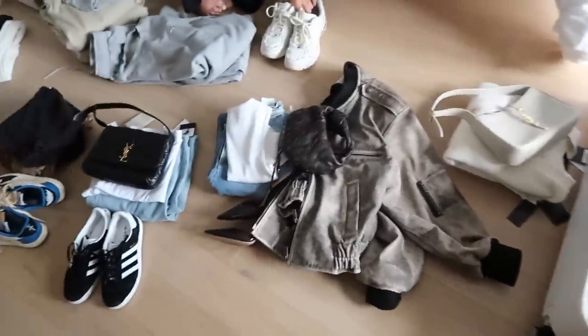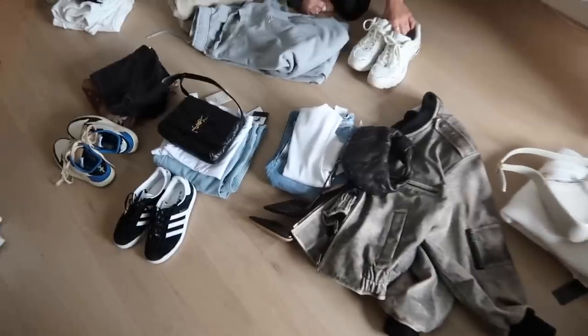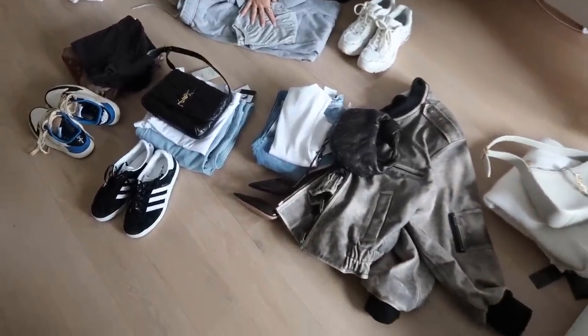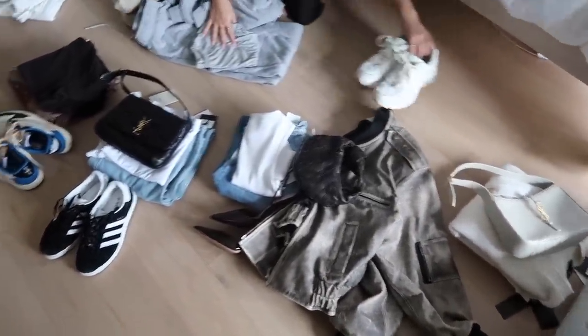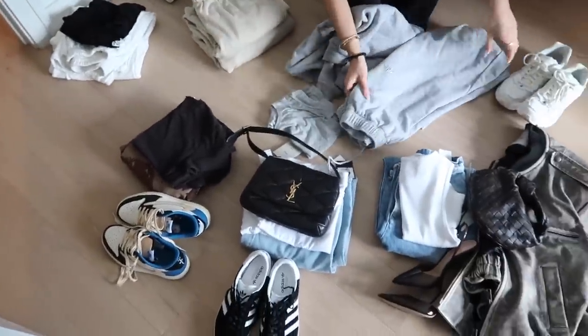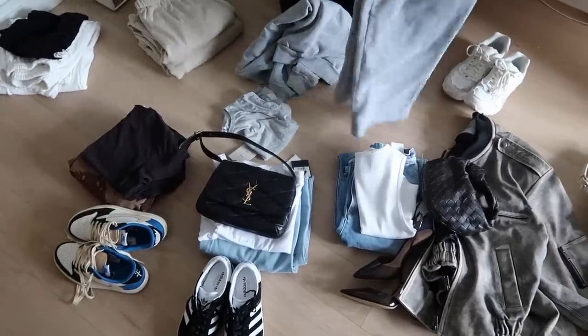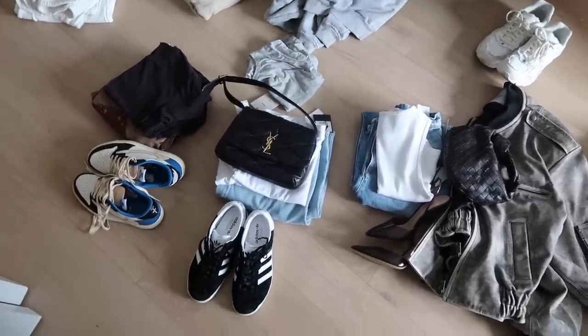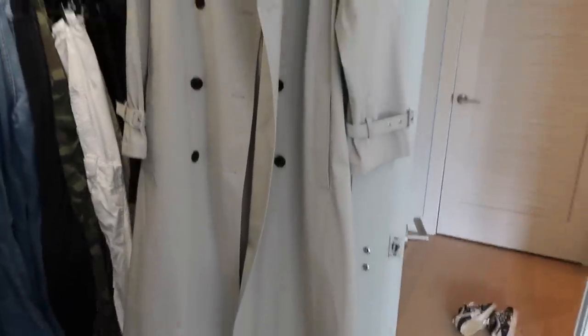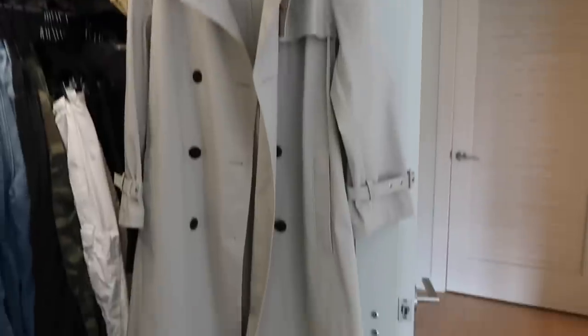I'm continuing the vlog because I need to show the packing process since Emma has me come over and help her pack whenever she's going away. I feel like it's super easy for me to put together outfits and I really like doing it, so I don't mind helping her. I'll show you guys what we picked up yesterday — she got this trench coat from Saks, brand Theory, and I really love how it's a grey color.